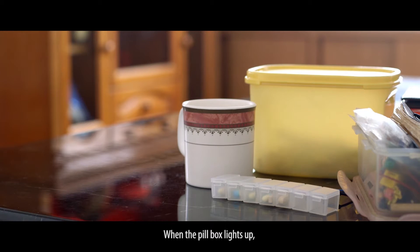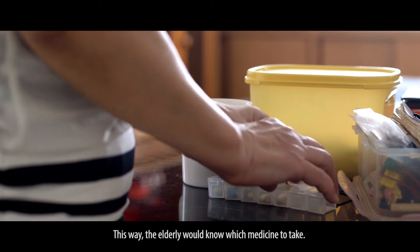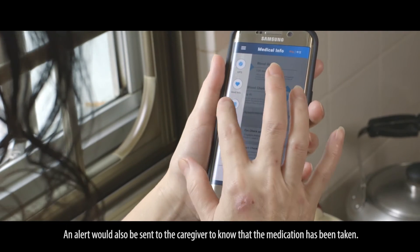When the pillbox lights up, the band will light up as well. This way, the elderly would know which medicine to take. An alert will also be sent to the caregiver to confirm that the medication has been taken.